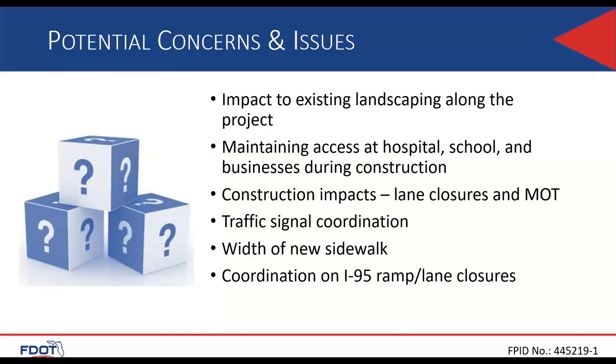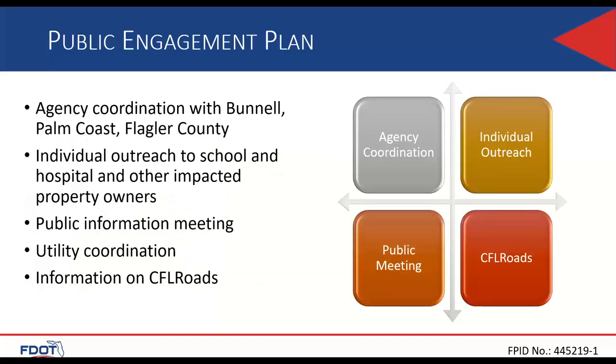The potential concerns and issues include impacting existing landscape along the project and the need to maintain access to the hospital and school during construction. For maintenance of traffic, we are concerned about the closure of the ramp to I-95. Also during construction, the new traffic signal modifications and sidewalk width, and coordination on the I-95 ramp lane closure. Our public engagement plan includes coordinating with all agencies and stakeholders, individual outreach to the school and hospital and other impacted property owners, a public information meeting, utility coordination, and updates on CFR Roads.